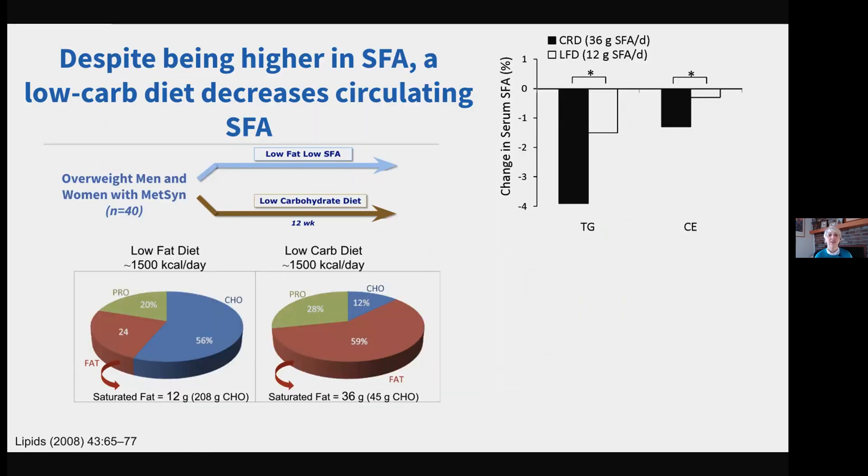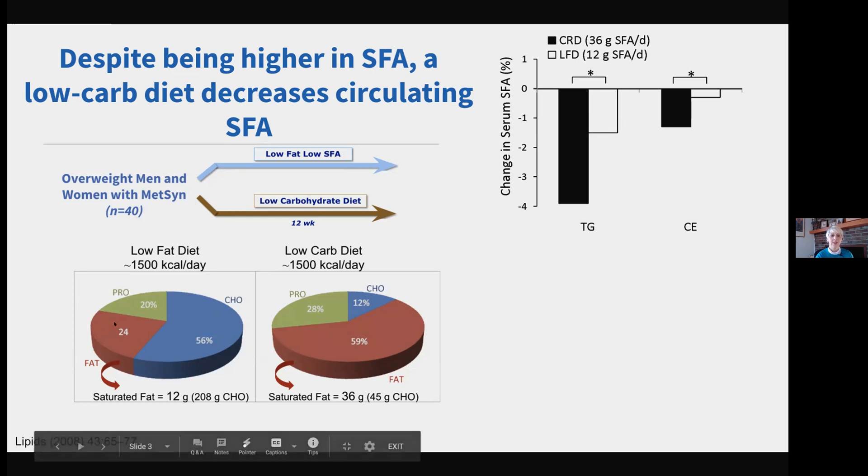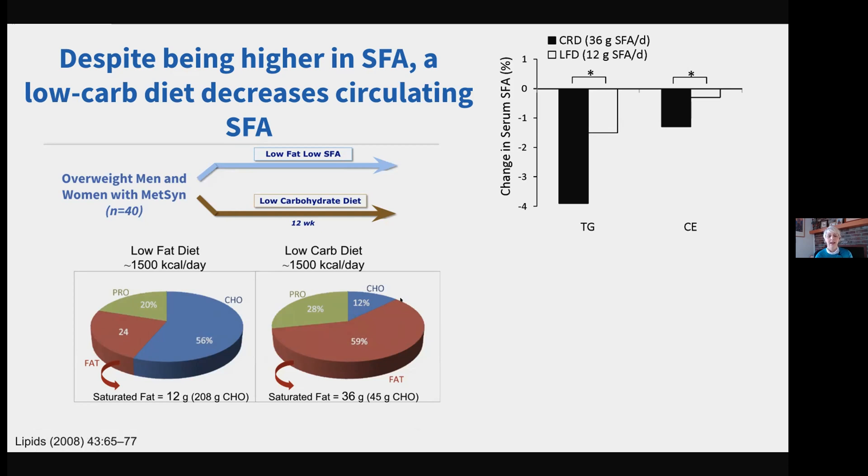Moving on: when we take a low saturated fat, low fat diet and compare it to a low carbohydrate, high saturated fat diet over 12 weeks — this is from Jeff Volek's group from 2008 — the pie charts clearly show the content of each diet. High carbohydrate and low fat on the left versus very high fat on the right, with saturated fat comparing 12 grams to three times as high at 36 grams in the low-carb diet.